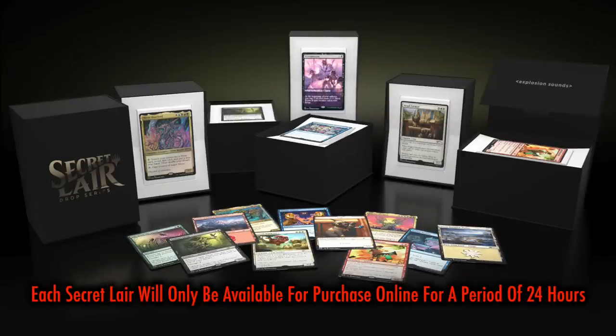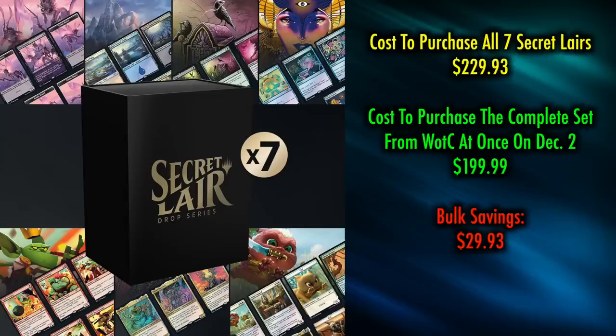There are seven total Secret Lairs, each with a different theme and configuration of cards. Each Secret Lair will only be available for purchase for 24 hours, starting Tuesday December 3rd with Bitter Blossom Dreams. Those interested in purchasing all seven can do so for 24 hours only on Monday December 2nd. Please note that shipping costs are not included in these prices — the buyer will need to pay additional for shipping. Some international shipping is available, however many large swaths of the world seem to be omitted, namely Latin and South America. If you were to purchase each of the seven bundles individually, it would cost you $229.93. Purchasing all seven on December 2nd would cost you $199, so buying in bulk offers a discount of $29.94.